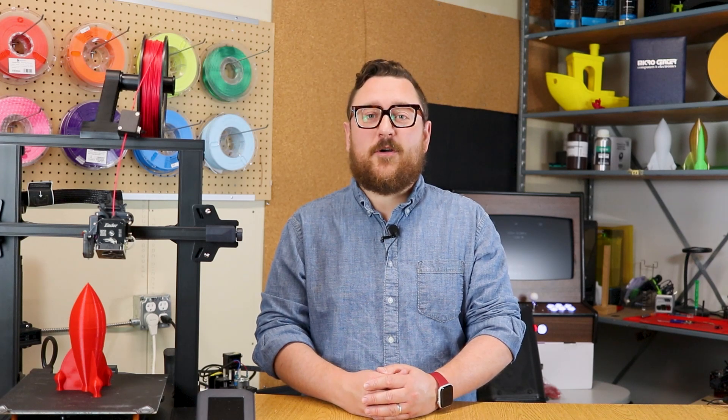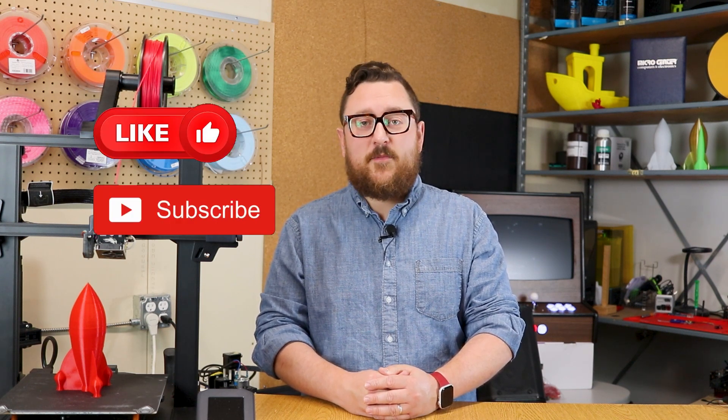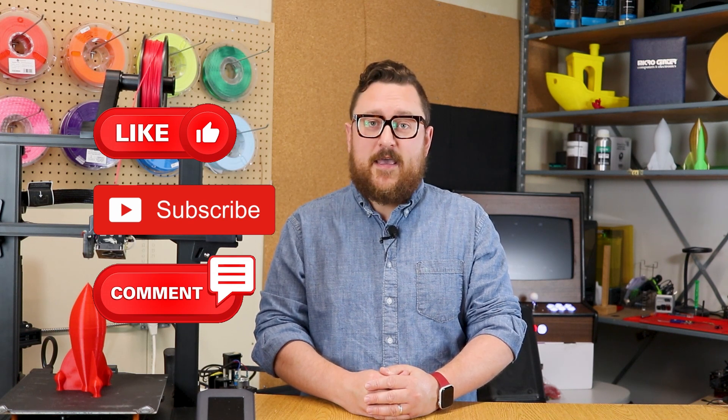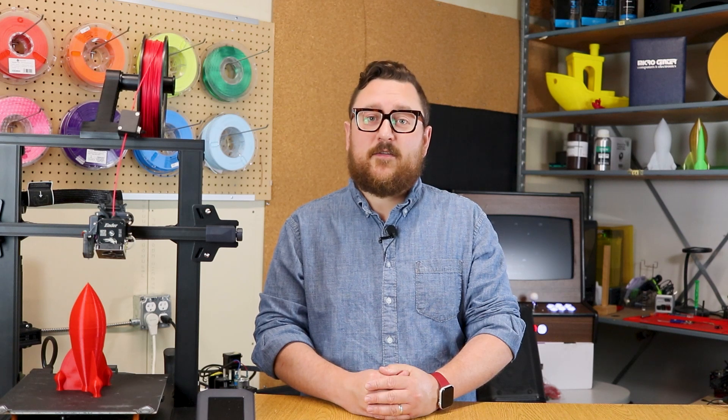All right, we hope you enjoyed that tour of the maker department at Micro Center. Make sure to get online and check out where our other 24 locations are. Make sure to like, subscribe, and comment below with your favorite Micro Center store. And if there's not a Micro Center near you, make sure to comment below where you'd like to see one.